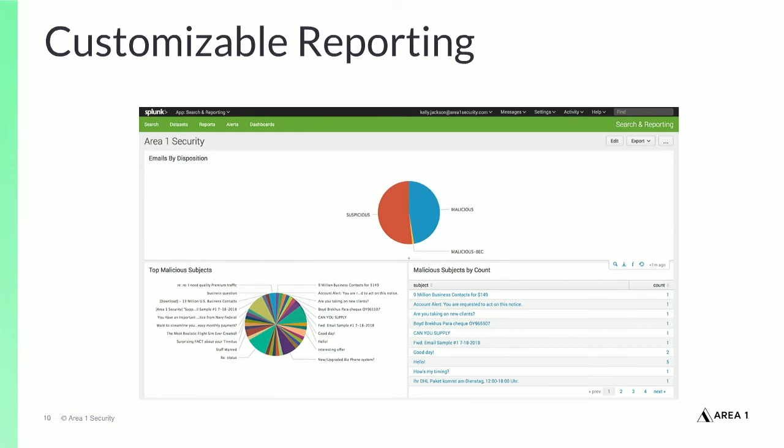SIEMs also play an important role in security reporting. SIEM reporting capabilities vary from real-time views of an organization's consolidated security status to weekly or monthly roll-ups of significant events or metrics. Integrating Area 1 phishing detection and indicator information with SIEM platforms makes it easier to report on real-time phishing attack detections and activity, and also simplifies adding phishing attack detection and indicator data to weekly or monthly roll-up reports.